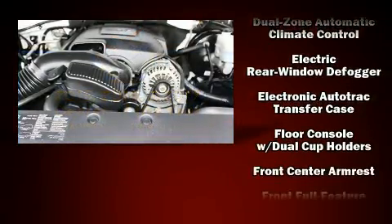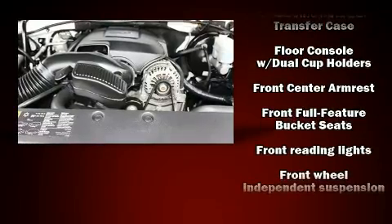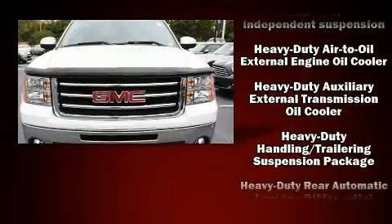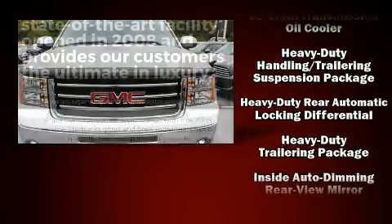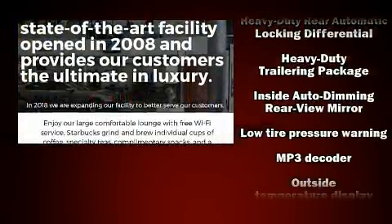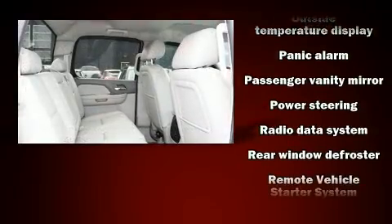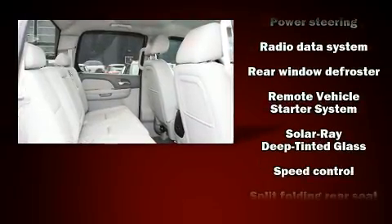You and your passengers will enjoy the stereo system, which includes a CD player with MP3 capability, steering wheel-mounted audio controls, and seven speakers enhancing the audio experience throughout the interior. Curtain airbags combined with standard stability control create a comprehensive safety network.